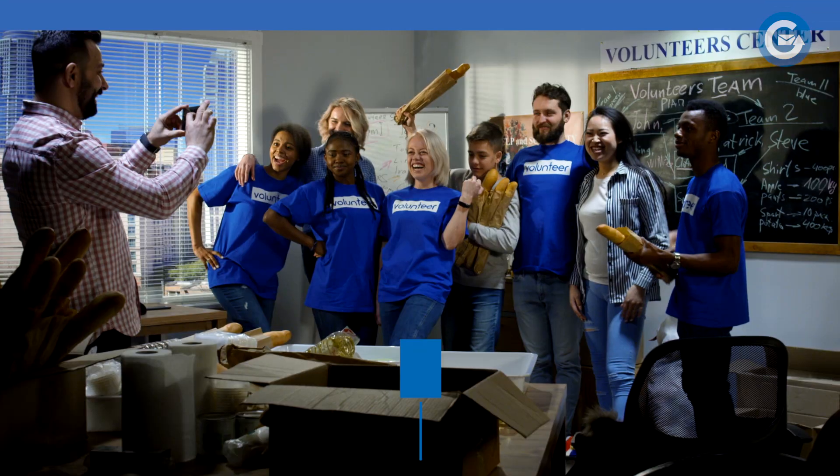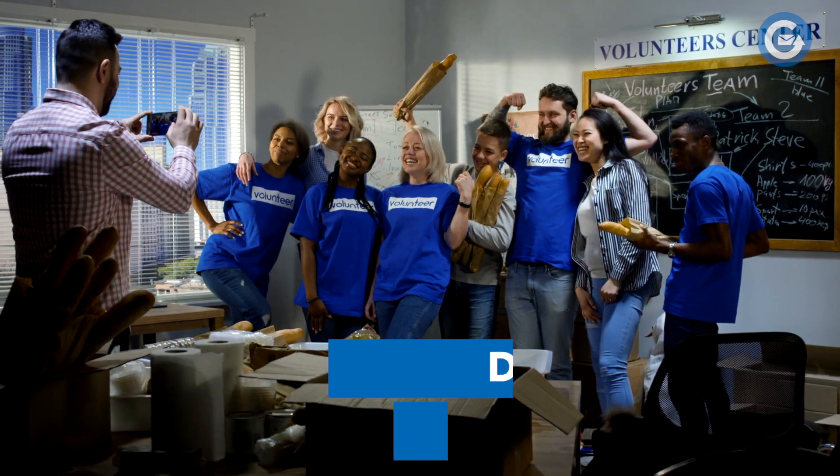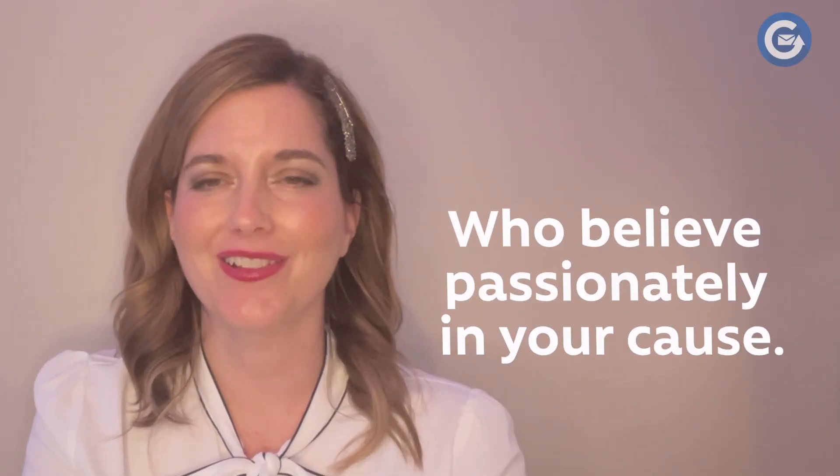Membership cards work because donors want to feel like a part of something bigger than themselves. With a membership card, you are reinforcing the sense of community that comes from the donor belonging to a group of people who believe passionately in your cause.